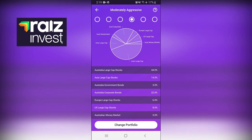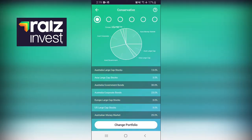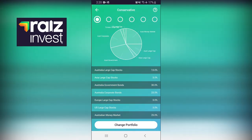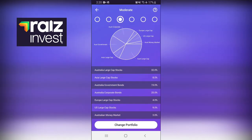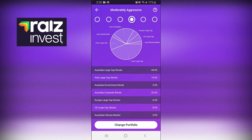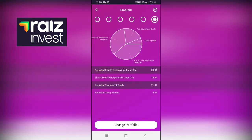You can pick which portfolio you want. It starts off as conservative, then moderately conservative, moderate, moderately aggressive, and the highest is aggressive - it's the same types of investments but the percentages in each differ per portfolio. I'm in moderately aggressive and I've had good returns. There is a sixth option called Emerald, which is for financially responsible, green companies that don't do a lot of pollution - it's more for someone who wants to be socially responsible.